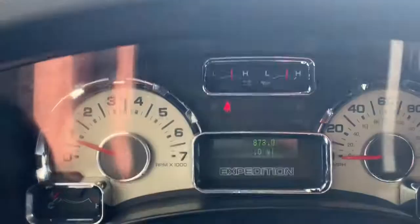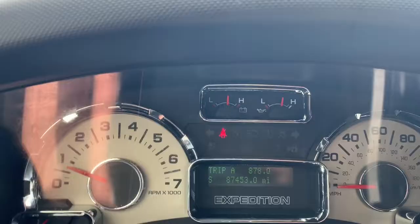Now that we are on the inside, I'm going to show you the exact miles — it is 87,453. It does have Bluetooth.